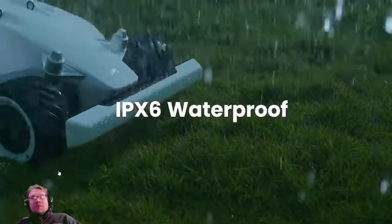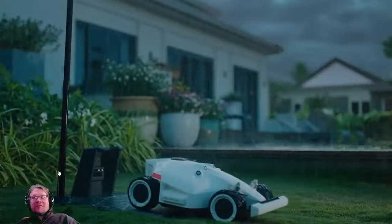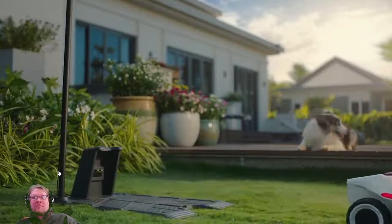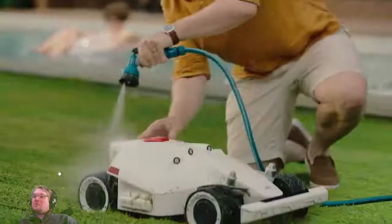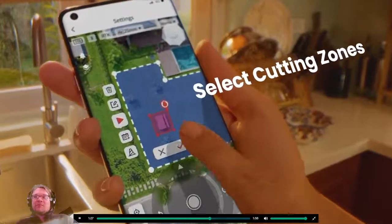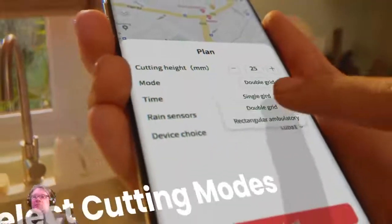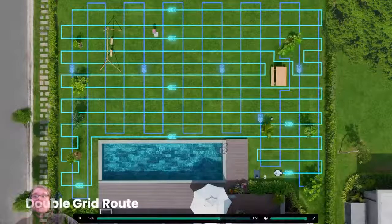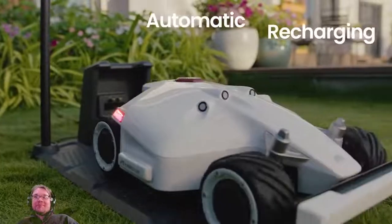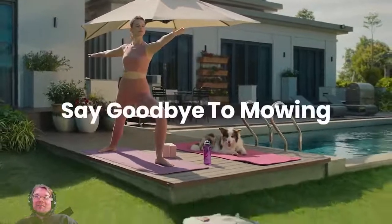Luba is built to withstand the toughest weather conditions. To avoid cutting wet grass, Luba returns home until the rain stops and continues mowing where it left off. Cleaning is a breeze. Your lawn is right at your fingertips — choose where and when not to mow, and how you want your lawn cut. After a long day at work, Luba automatically returns home to recharge. Say goodbye to mowing.